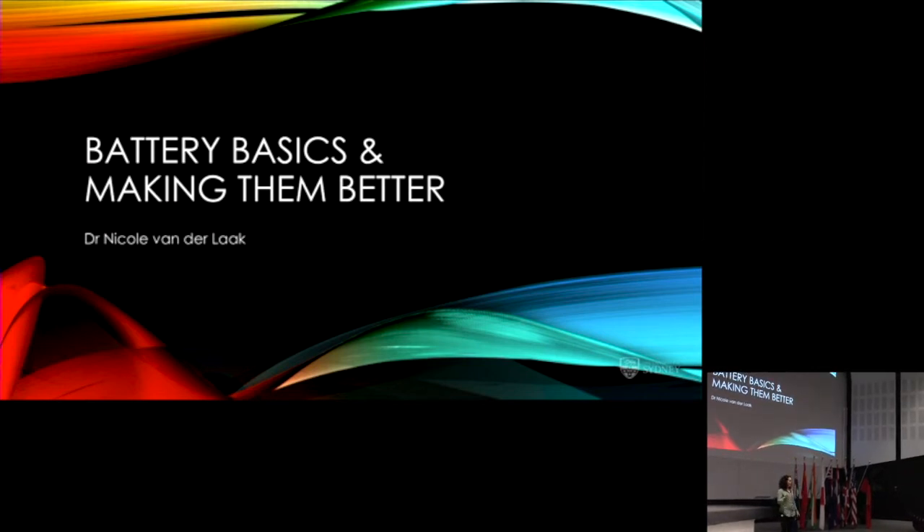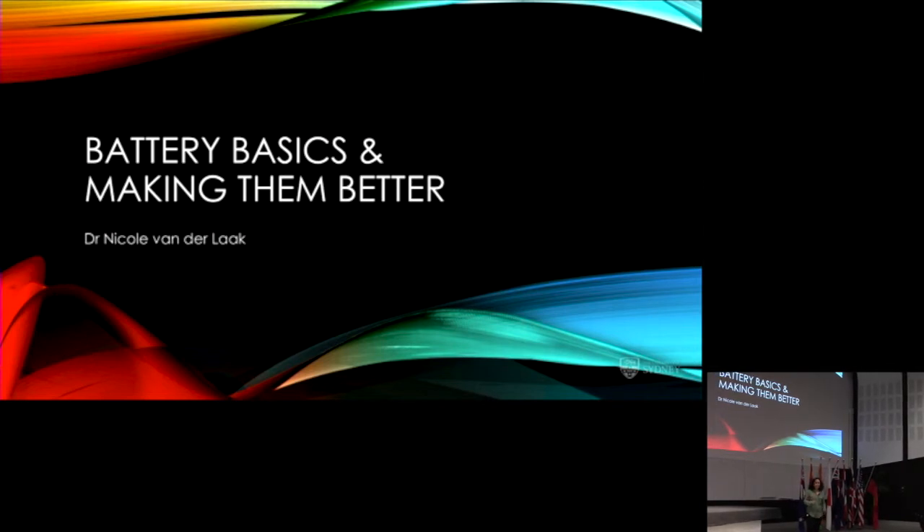Tomorrow we'll come back and look at how we can put batteries back into practice — where they actually fit in our daily lives and how we can get our energy requirements where we need them at a specific time.